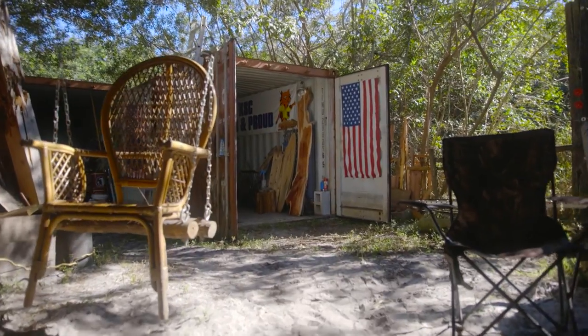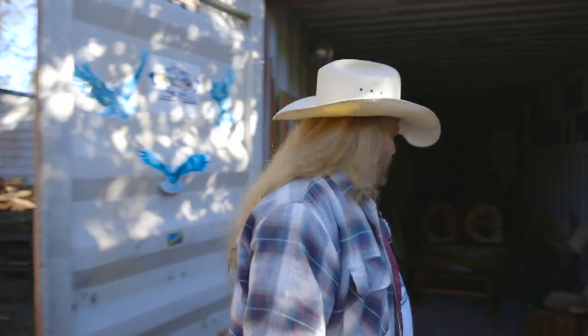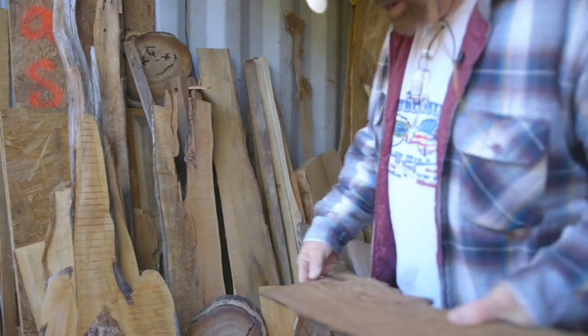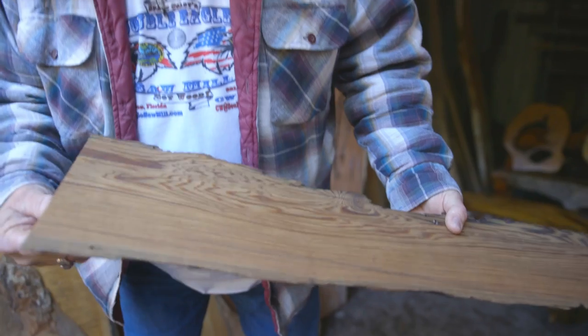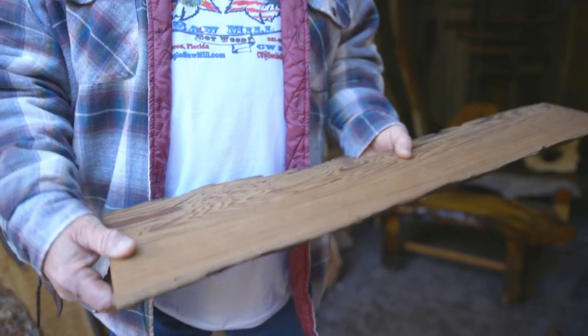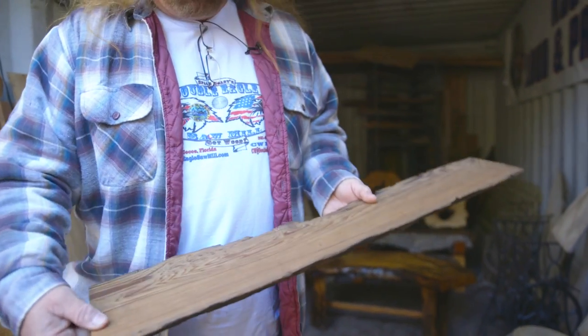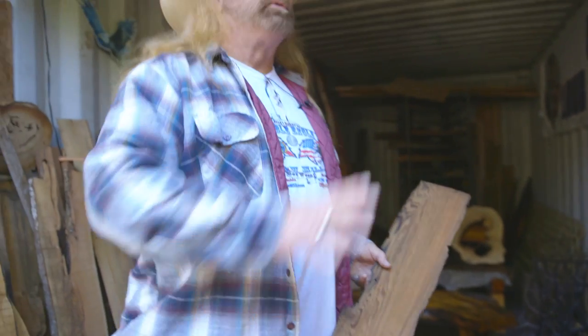There's just certain things that you can't get except from a sawmill, especially a custom sawmill. A lot of sawmills don't cut this kind of stuff. This is a piece of old-growth sinker cypress. This log was probably a hundred years old when it was cut down, and then it spent about sixty years under the St. Johns River, and then it gets pulled up. The logs are incredibly expensive.